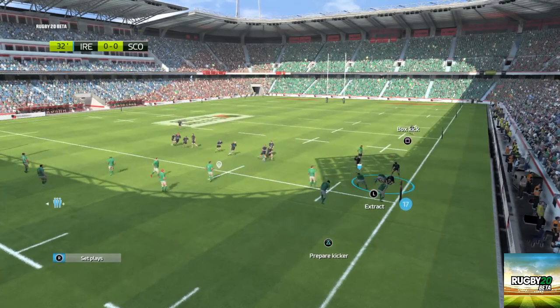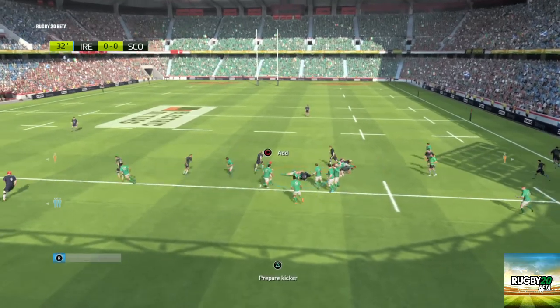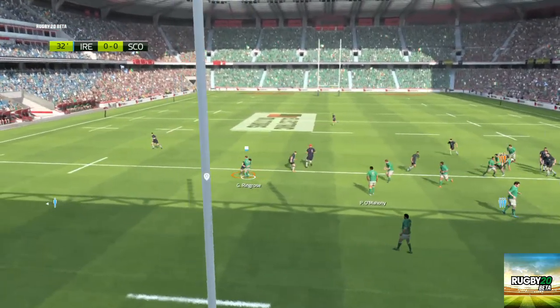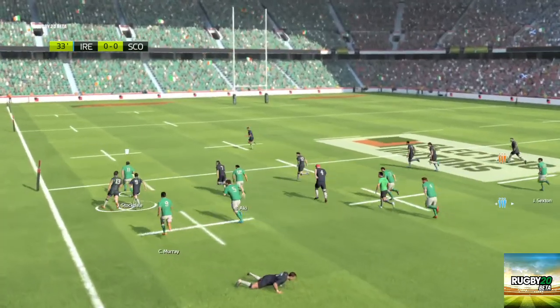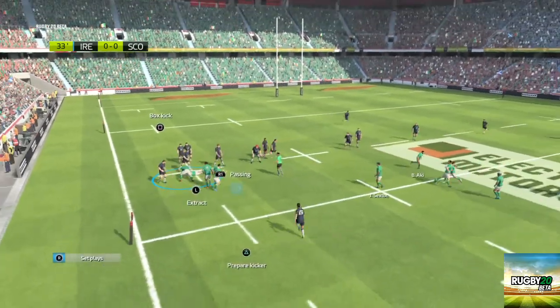In the ruck. A great platform to attack from here, from this ruck. Sexton, who gives it to Ringrose. Stockdale shows him the hand — stiff arm by Stockdale. He did well to fend off Stockdale, and they keep possession.